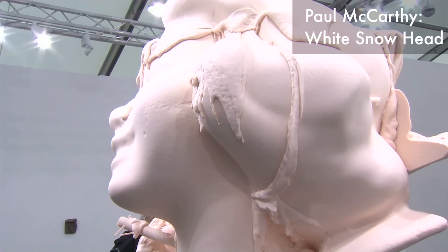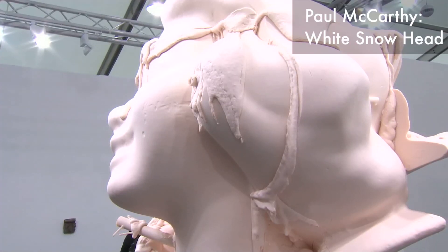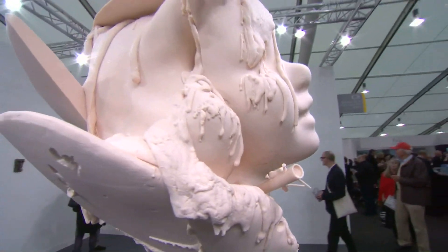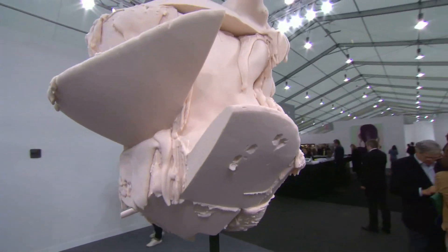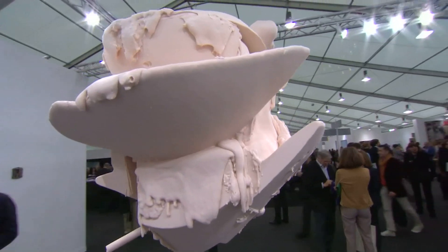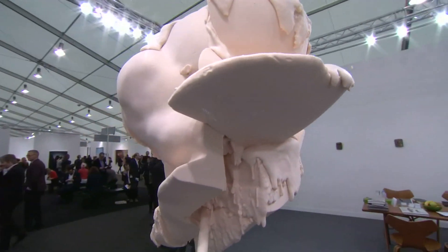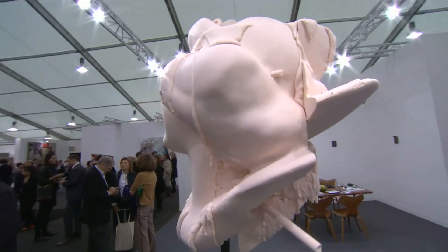This is a brand new piece, a Paul McCarthy piece. It's massive silicone. It's called White Snow Head and it is skin-color silicone and comes from the body of work of White Snow. Part of this new body of work which he's been working on for a couple of years, which will end up in a big installation forest with the house and with White Snow, which will be finished next May and shown at the Armory Uptown in New York.